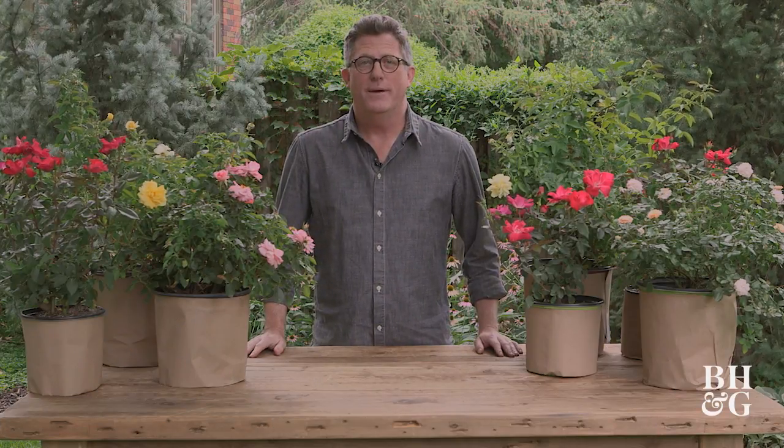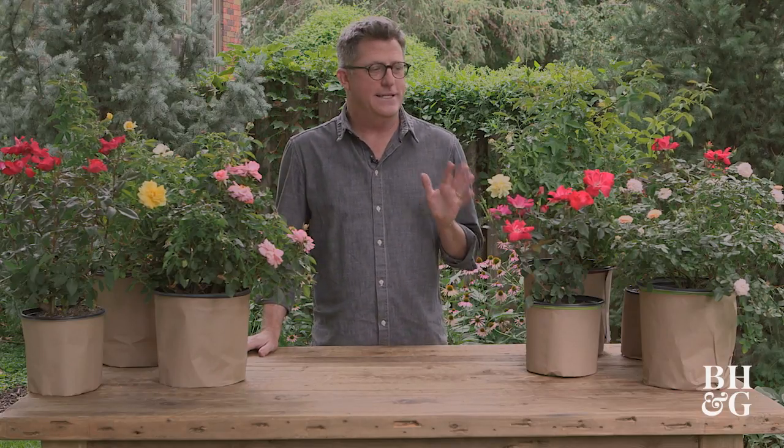Hi, I'm Stephen Orr, and today we're going to talk about one of the most popular flowers in the world, but also one that has kind of a difficult reputation — kind of a high-maintenance diva — roses.